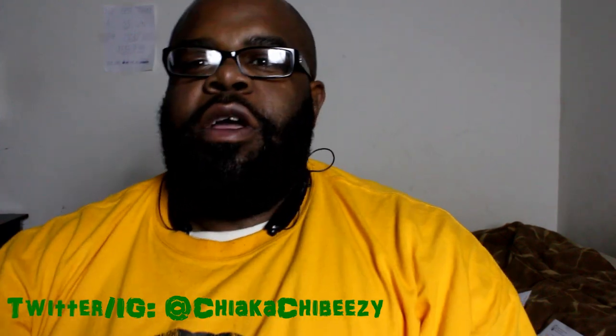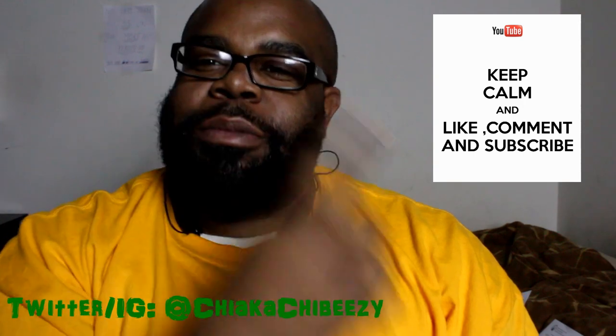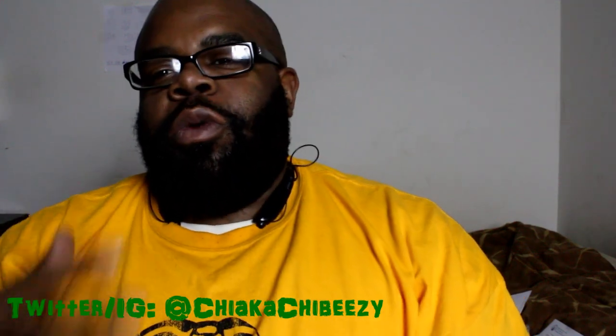What up everybody, it's your boy, the smart sneaker head in the house, coming with a very quick video. Before we get started, as always, hit that thumbs up, comment, subscribe, share, and hit the notification button on my home page so you know when all my new videos drop. I truly appreciate all the support.